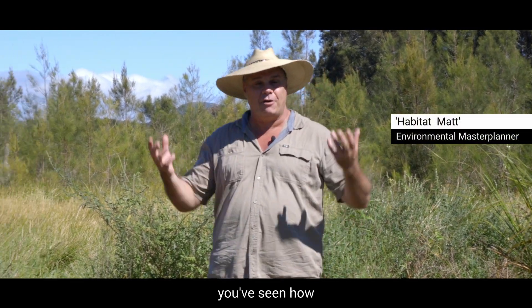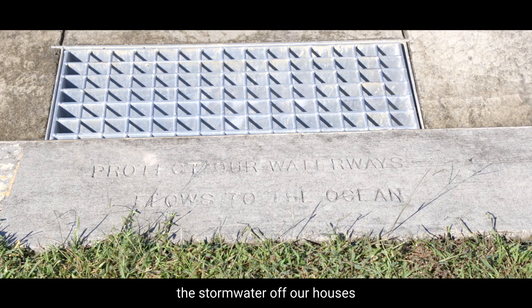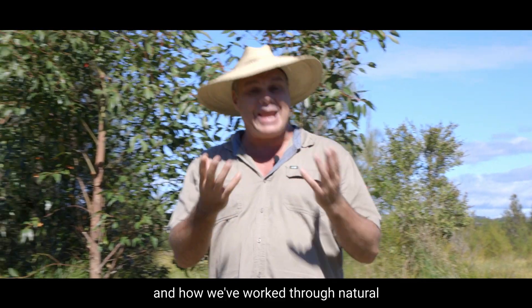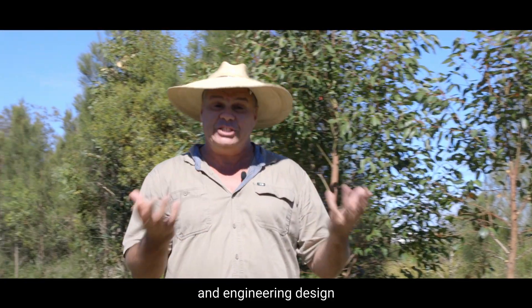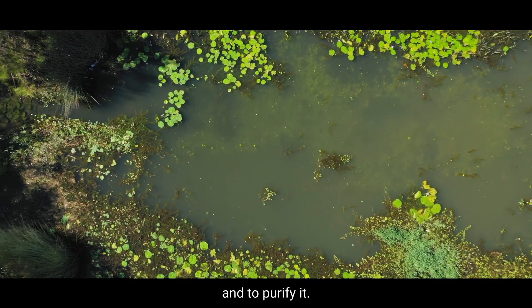G'day gang. In previous episodes you've seen how the MERVAC design team here at Gainsborough Greens have been collecting the stormwater off our houses and our streets, and how we've worked through natural processes and engineering design to be able to treat that water and to purify it.